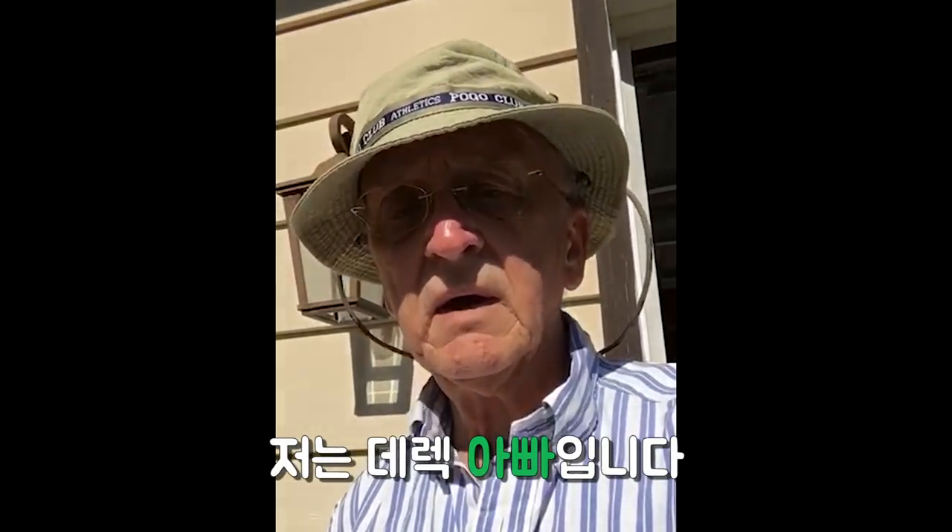Hello, I'm Derek's dad. Hello, I'm Derek.